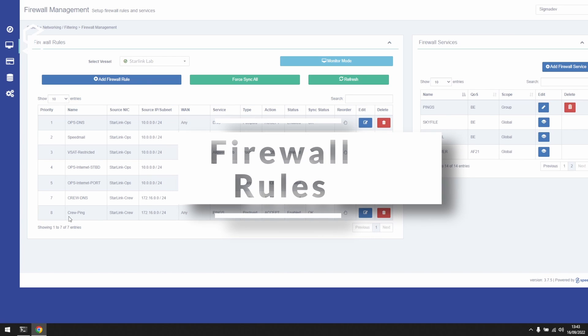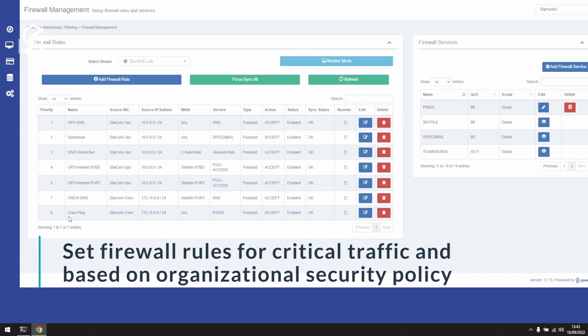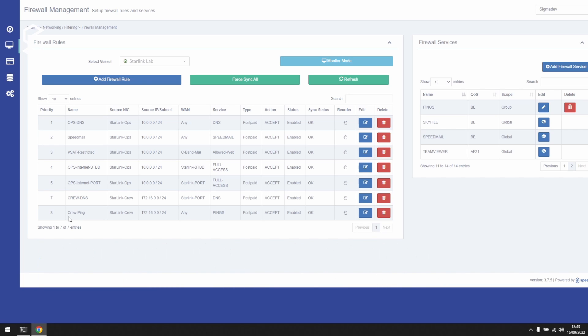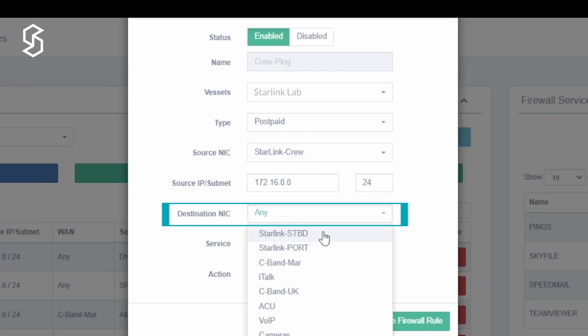Sigma firewall rules are WAN-aware, meaning you can create very granular security rules based on the connectivity profile you are using at any given time. This means you can create firewall rules for very critical traffic that is allowed over any available WAN at any moment, while other traffic that is not considered critical could have limited rules and only be allowed over Starlink or another high-bandwidth solution. As we can see, I have a firewall rule here that allows pinging from the crew LAN, and I am allowing it over any WAN. I can edit this rule to only allow it through the Starlink port.